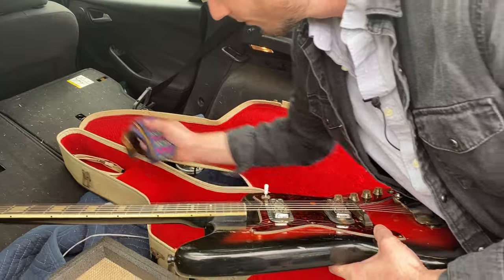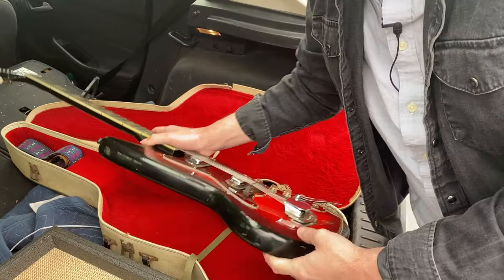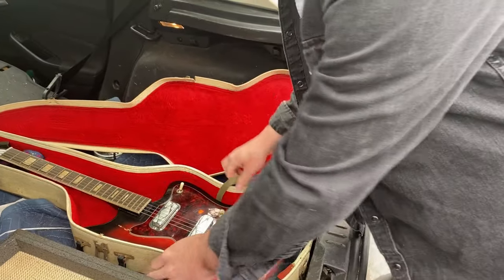We'll get this one recased. I can't wait to get these on the bench — cleaned up and played.